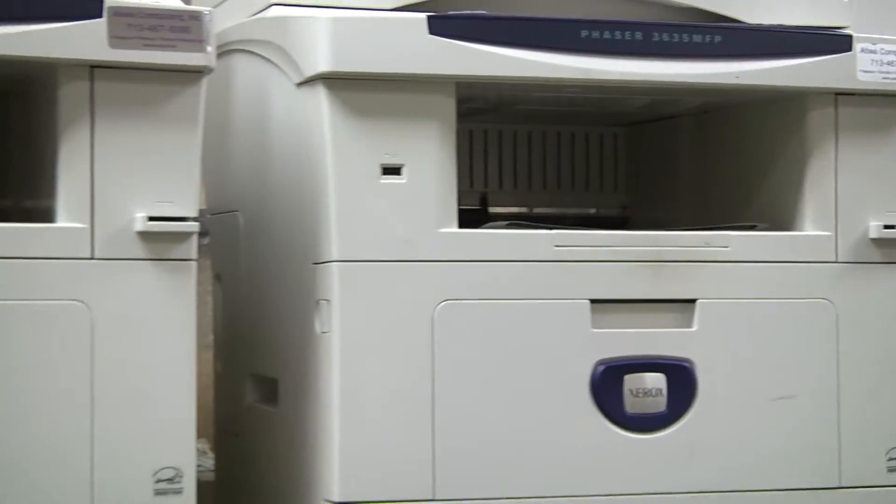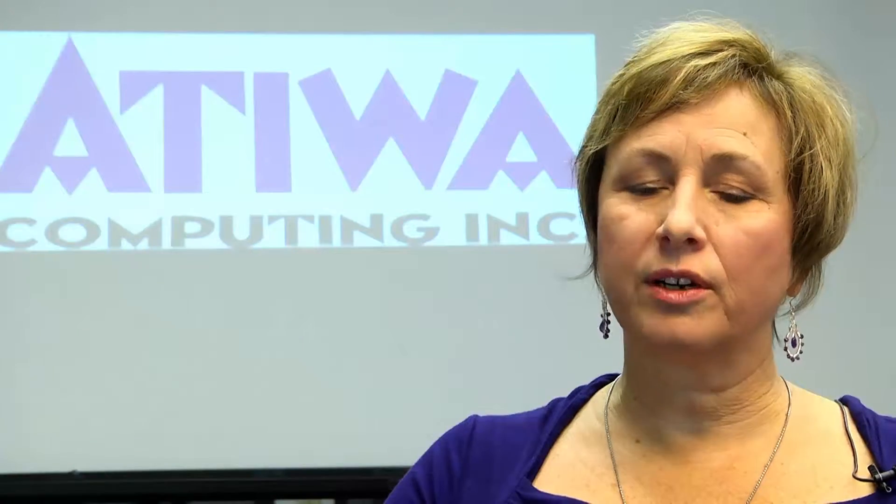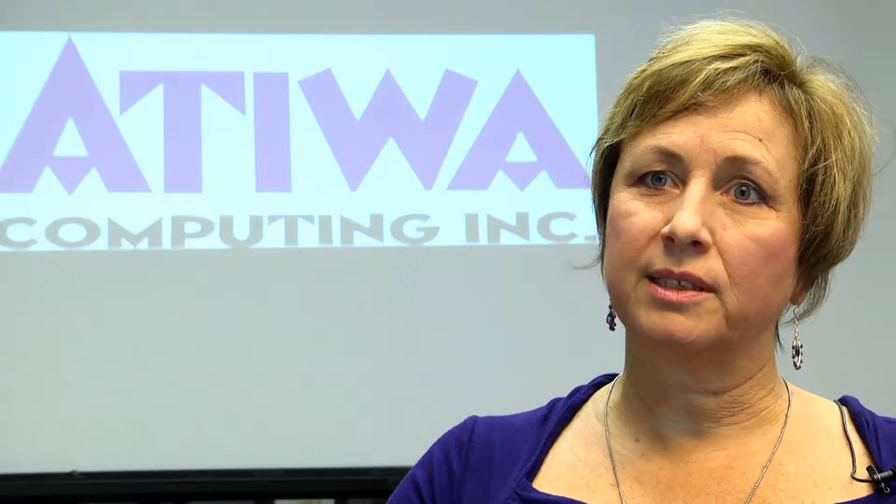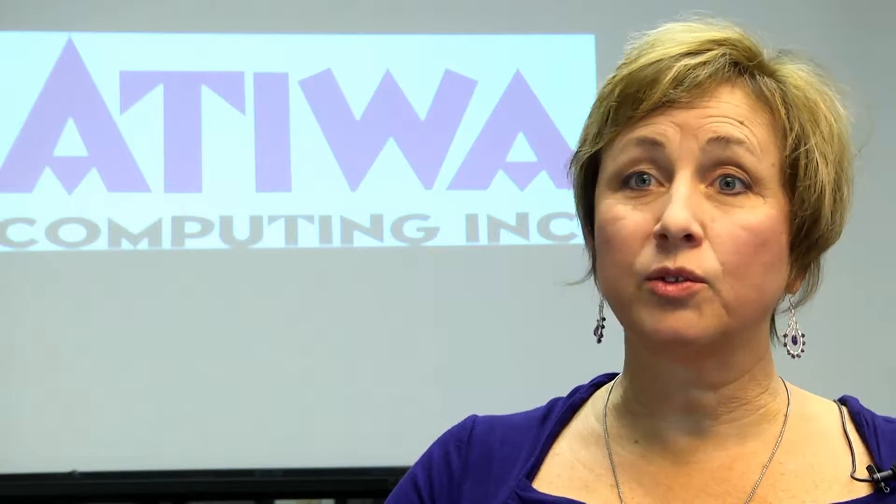From a manufacturer standpoint it's great to work with Atiwa Computing because they are very conscious with their customers. They give top-line service to a customer that may only require one Xerox copier, or it could be as many as several hundred like some of their largest accounts, one of which is St. Luke's Hospital.